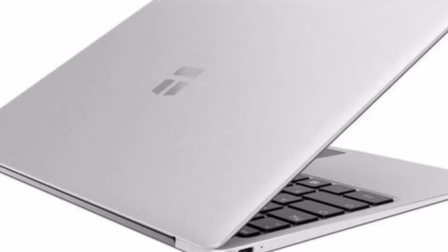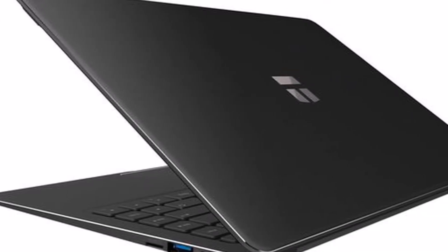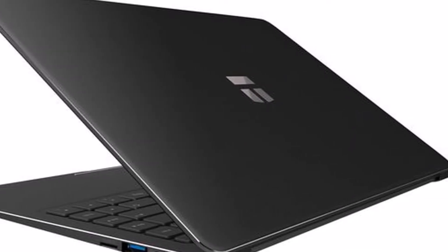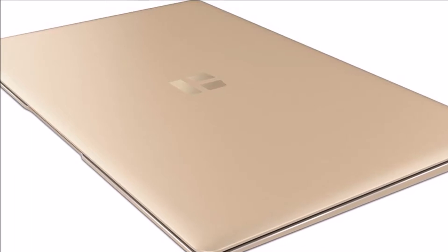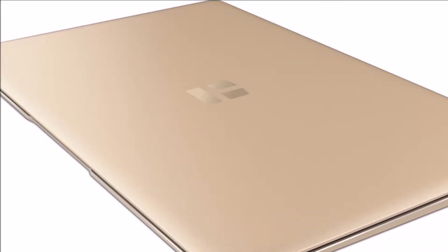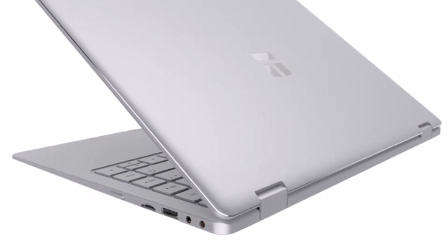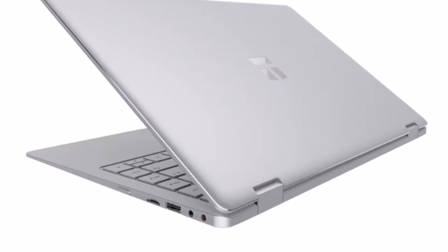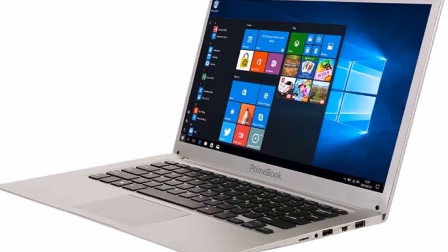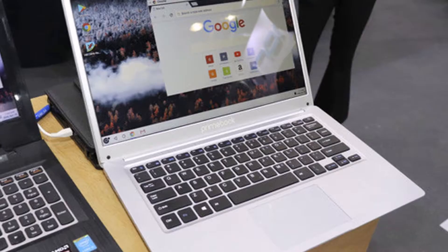A new laptop called the Prim Ebook, fitted with a 13-inch TN display offering users a resolution of 1366x768 pixels, has been unveiled this week, shipped pre-installed with the Android-based Prime OS operating system. Although the developers behind the Prim Ebook are already working on updating the operating system to be based on Google's Android ARIA code, the current operating system supports both x86 and ARM-based processors.